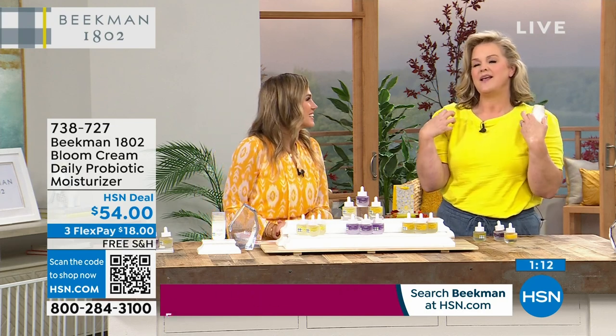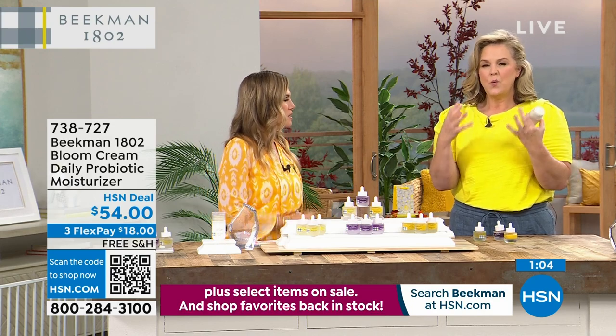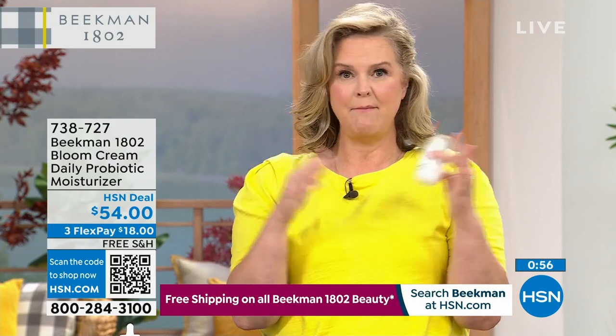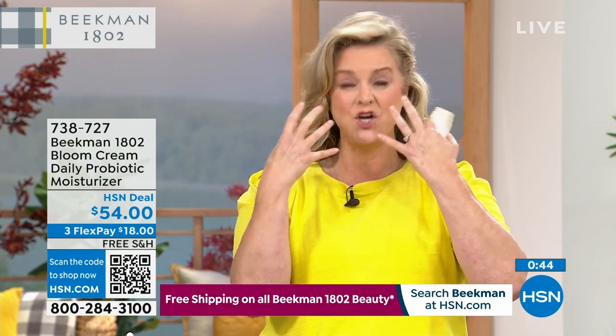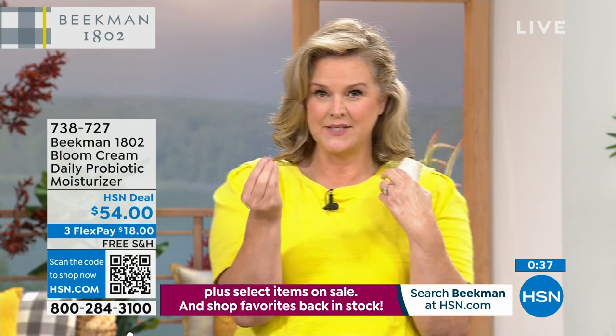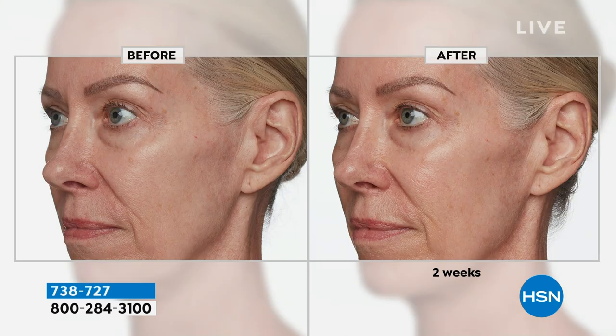Your skin is your largest organ. Every single day, sun, wind, dirt, and makeup — makeup has more chemicals than anything — are aggressors towards your skin. We need a moisturizer that's not only going to nourish your skin but also protect the barrier of your skin so that throughout your day it keeps looking healthy, moist, juicy, and plump. Look at this before and after: look at the overall radiance, the health of her skin. Prebiotics and probiotics will not only balance but help build the barrier of your skin.